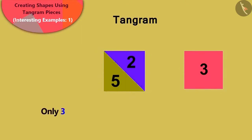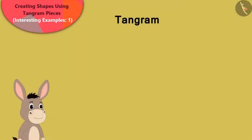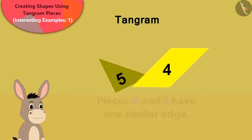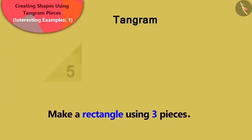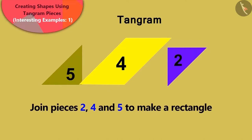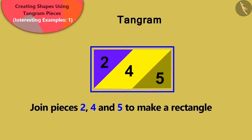Well done, children! Your answer is absolutely correct! Piece number 3 is a square, and we can join pieces number 2 and 5 to make another square. Now, Bhoala said that pieces number 4 and 5 have one similar edge. Children, can you recognize them? Yes! This answer is absolutely correct! Can you join three pieces of the Tangram to make a rectangle? We can join pieces number 2, 4, and 5 in this way to make a rectangle.